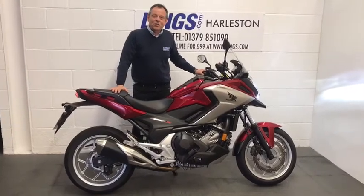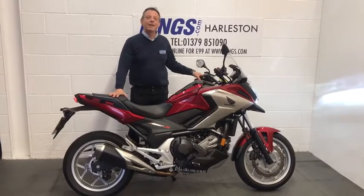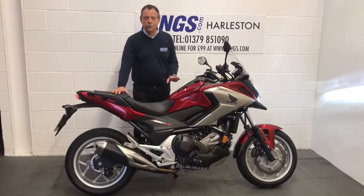Hi, my name is Bob, I'm Sales Executive here at Lynx Island of Halston. I'd like to present to you this NC750X DCT. It's a brilliant, brilliant bike, very beautiful condition as you'll see when you get closer to the video.